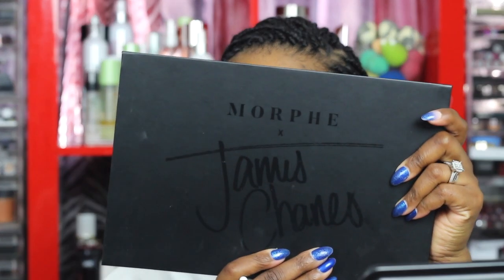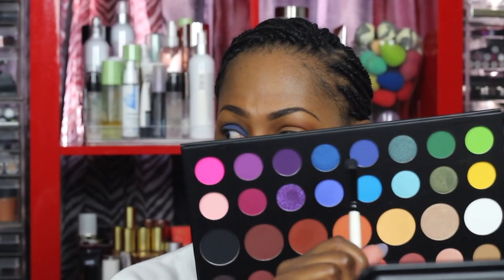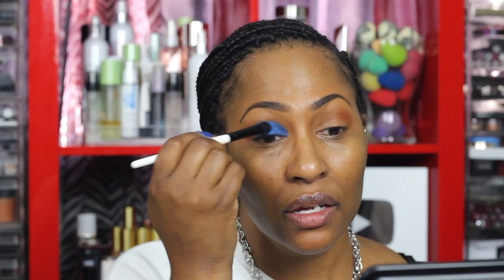I found a popping blue in the Morphe x James Charles palette. There are two blues — one that's a little more matte and dull, and one that's a little more bright. I'm thinking I'm going to go with the brighter one. You don't have to be married to it — if you don't like the way it looks you can always go with the other one. I'm thinking it's going to match the whole vibe, so let's get it.